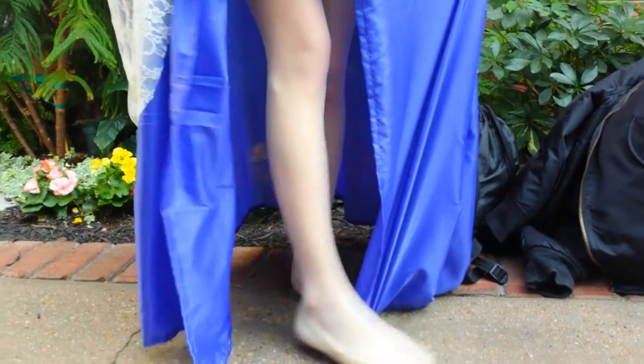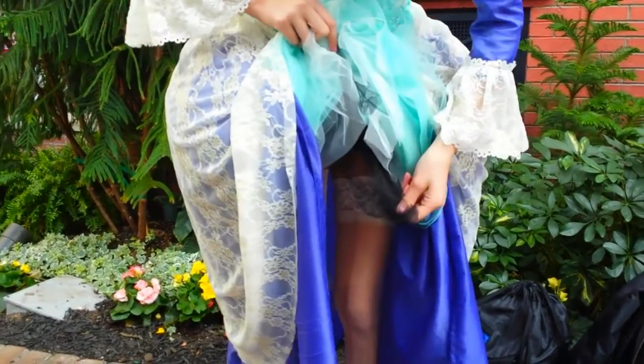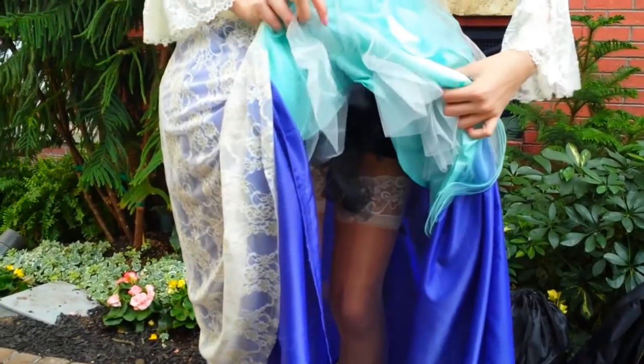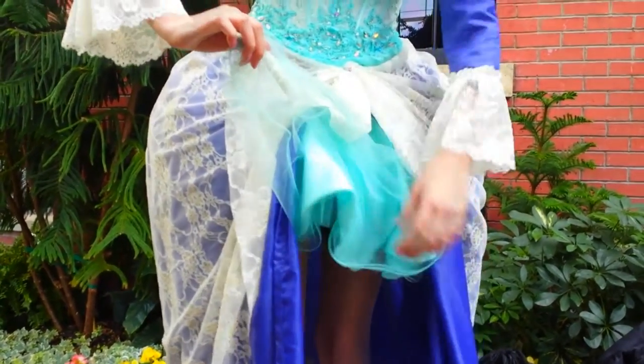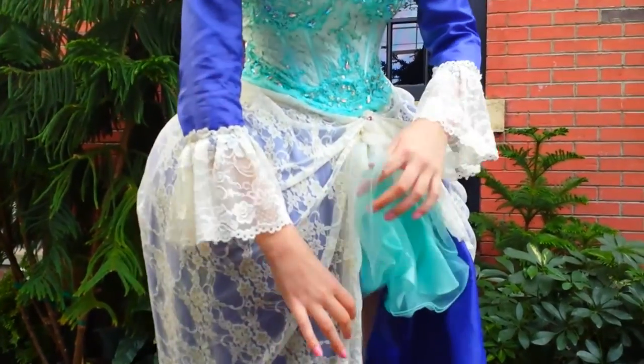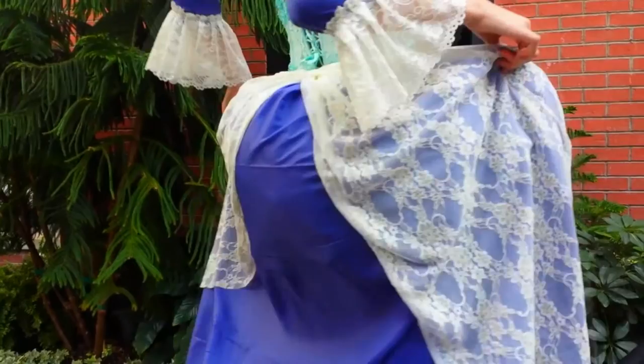I'm wearing these tights that don't connect to my hips. I have this black tutu on underneath and it's actually the tutu I had from my Harley Quinn costume from Halloween. There are videos of me showing that off. It was just there for the fluff to make the big dress.